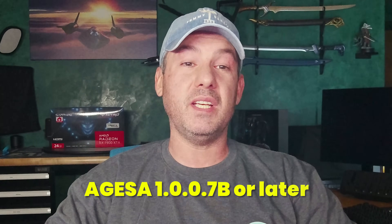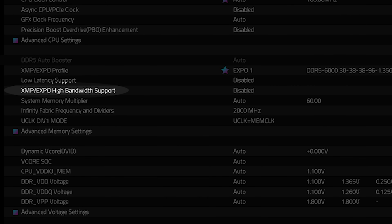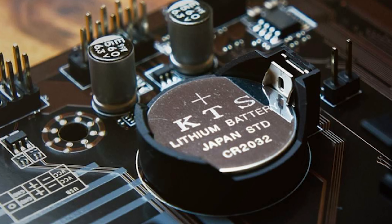For the high-speed memory kit to boot and run stable, it is important that you are running the latest BIOS that includes AGESA 1007B or later. For the Gigabyte X670E Aorus Master motherboard, I also had to enable XMP/EXPO high bandwidth support in BIOS. Other motherboard manufacturers should have a similar option. I would also recommend clearing CMOS before trying to run high-speed memory — it's always safer to start from default BIOS settings.